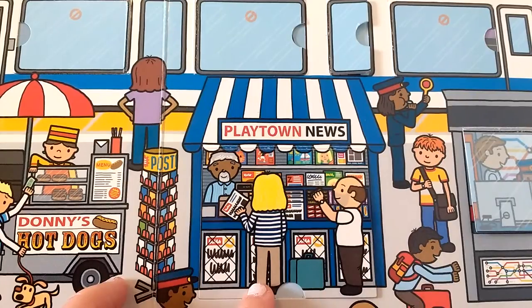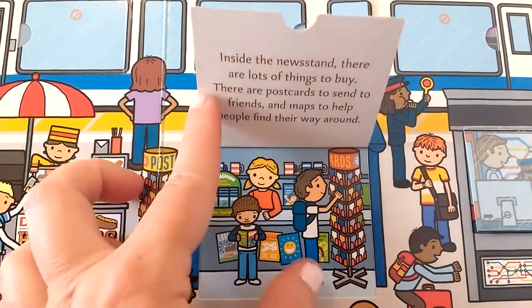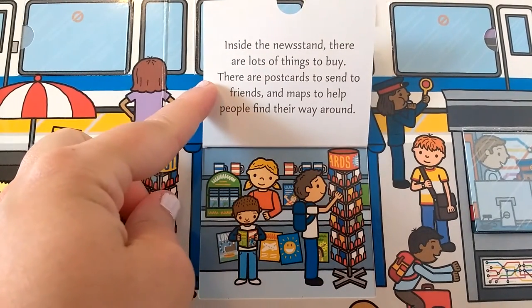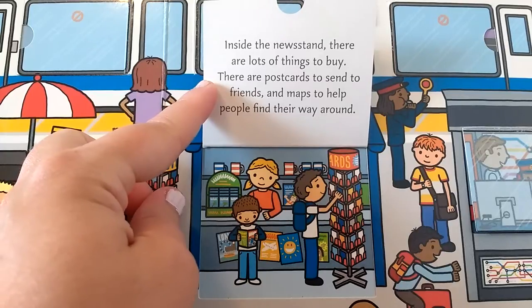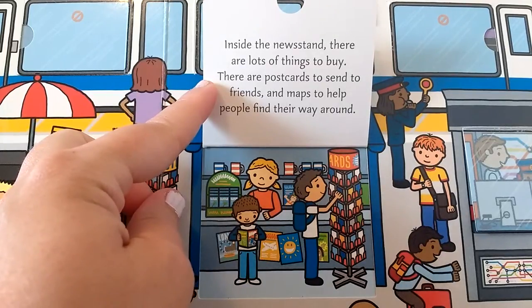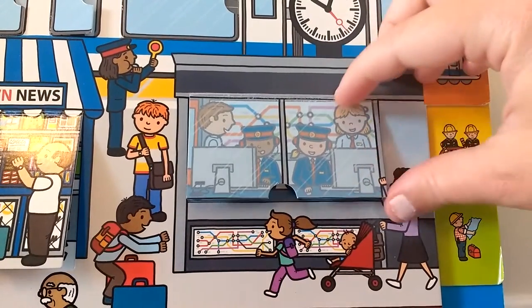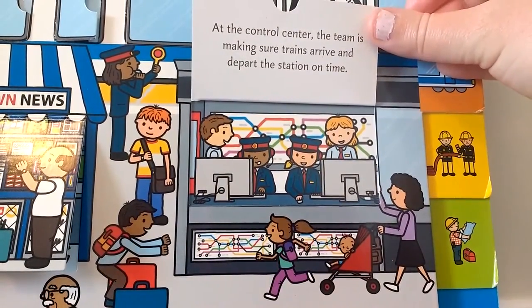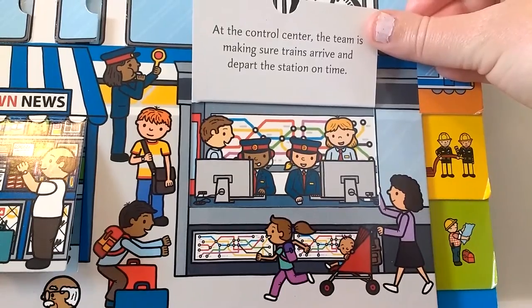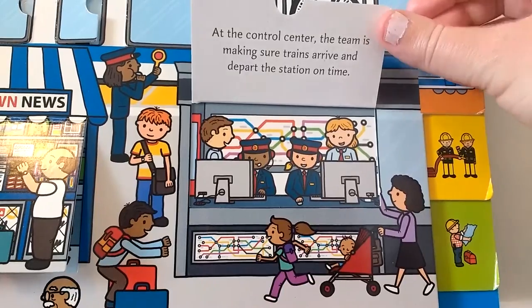Let's see what there is to see in the Playtown newsstand. Inside the newsstand, there are lots of things to buy — there are postcards to send to friends, and maps to help people find their way around. At the control center, the team is making sure trains arrive and depart the station on time. They are a busy team, hard at work.